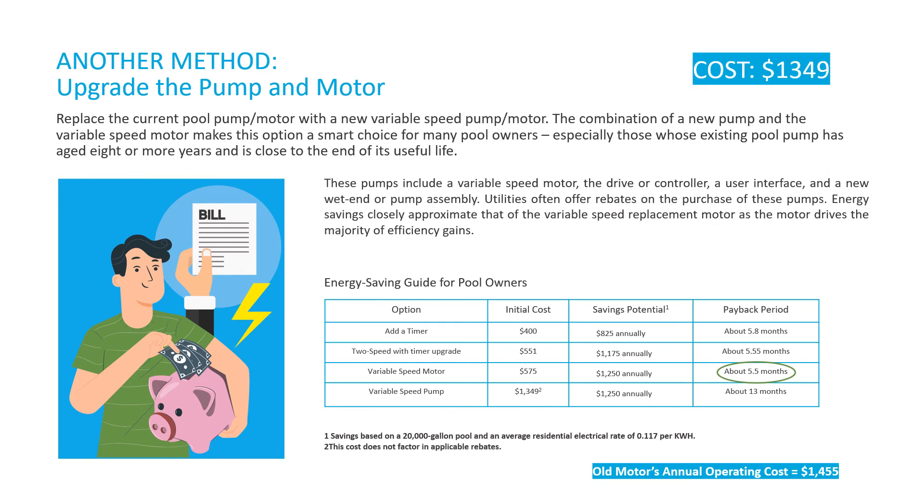Another best method, very common today, is upgrading the old motor and pump to a whole new variable speed pump. A variable speed pump is a standard pump end and a variable speed motor packaged together as new. The programming is exactly as calculated for the variable speed motor replacement, since the variable speed motor accounts for nearly all of the energy savings. We run at high speed for two hours daily and then approximately 12 hours 45 minutes at 30 percent speed. The energy savings are again $1,250 per year.